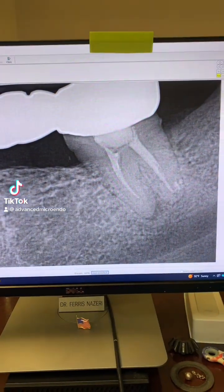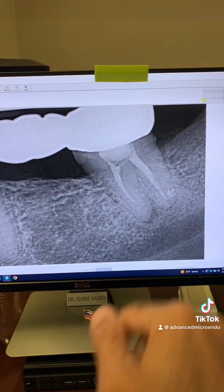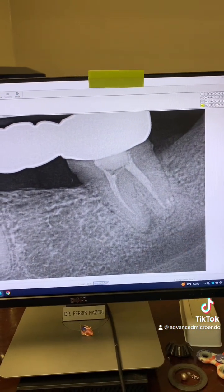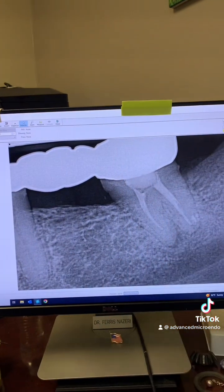This patient was referred to me for endodontic retreatment of tooth number 18. This root canal was done about five years ago. According to the patient, the bridge is a newer bridge.